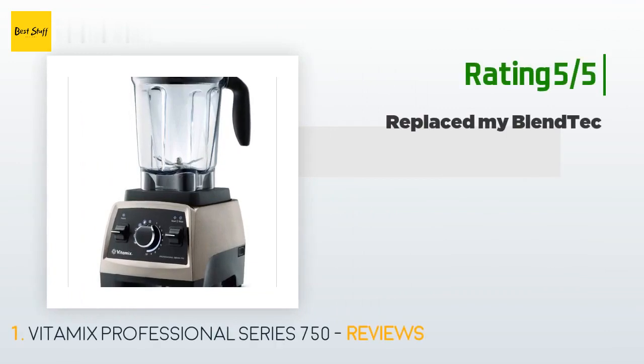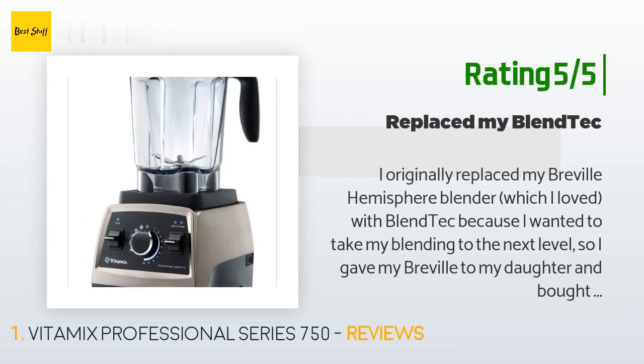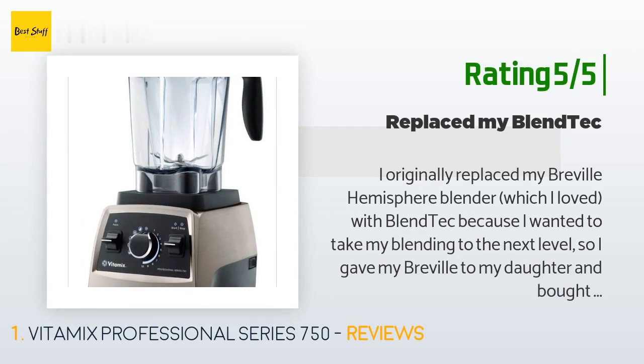Another happy customer said: 'I originally replaced my Breville Hemisphere blender, which I loved, with a Blendtec because I wanted to take my blending to the next level. Unfortunately, I discovered the hard way — lesson number one: not all high-speed blenders were created equal. Lesson number two: blogger reviews are often affiliates and profit from their reviews, so might not be entirely accurate. So after a year of Blendtec, a 64-ounce container that can't be filled more than halfway, and investing in their jumbo Wild Side 90-ounce container — that still...'